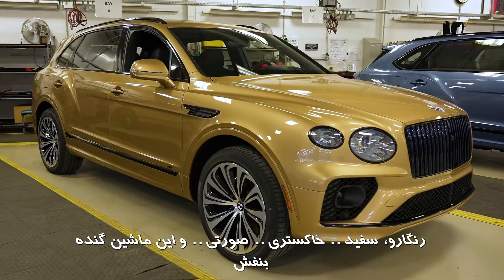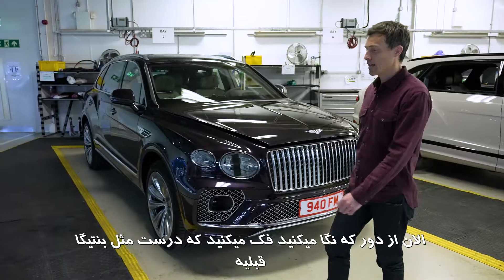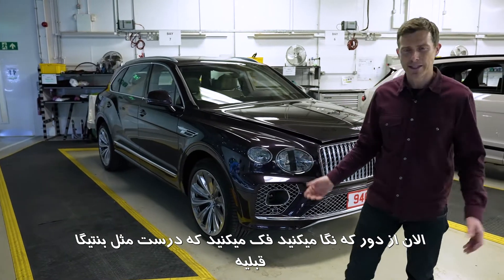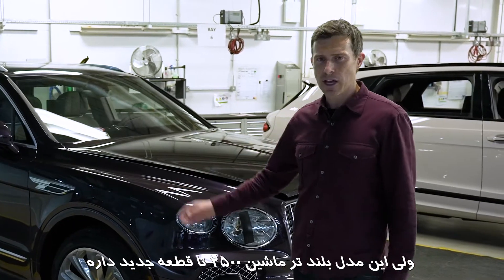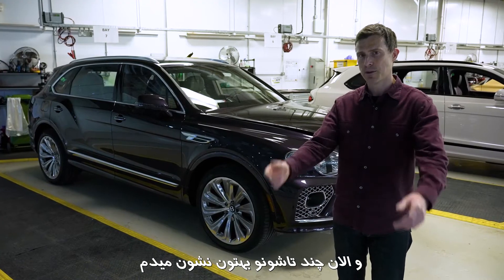Look at these different colours — we've got gold, grey, pink, and this big purple car here. Now you might think from a distance it just looks like a normal Bentayga, however the extended wheelbase version actually has 2,500 new parts and I'll talk you through some of them now.